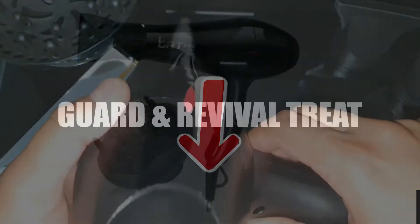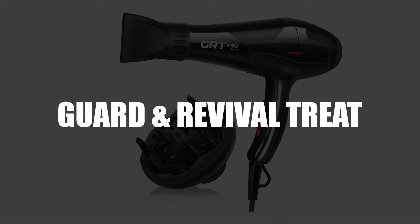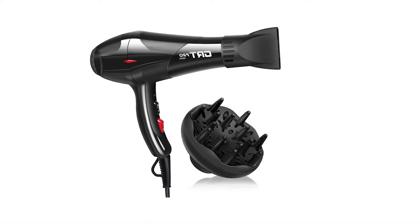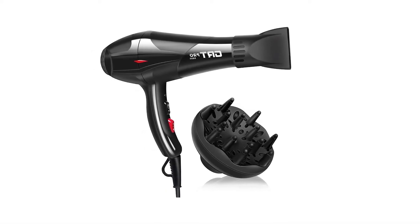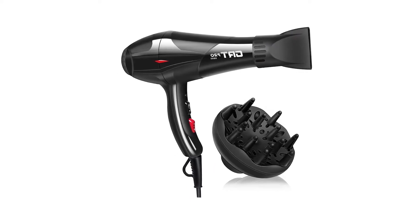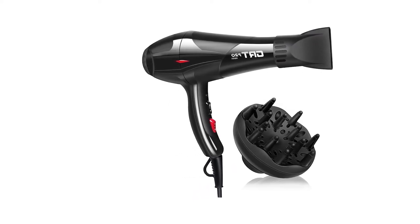Next in third place, we have the Professional Guard and Revival Treat Hair Dryer. To start off, this has a monstrous power of 3,500 watts. So not only will it speed up your drying time, but it will also take care of that nasty static, which always seems to get in the way of a good hairstyle.